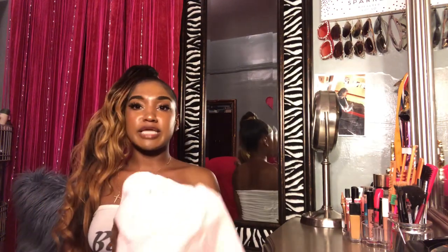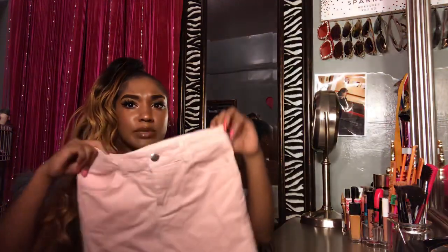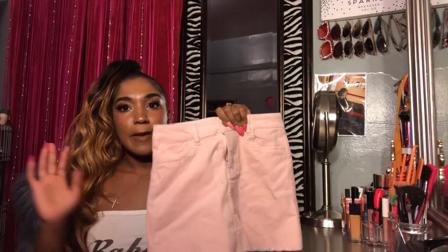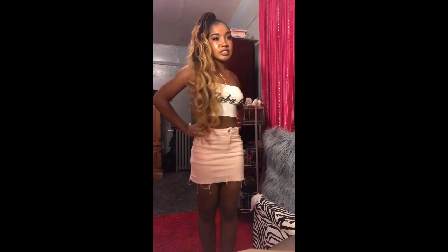Next I got this skirt that I'm gonna have to take back — I should have got it in 11/12 but I had a 9/10 because that was the only size they had. It's so cute — I think it looks really cute with my pink shoes. It was $12. I literally looked in every section that had jeans and could not find my size.